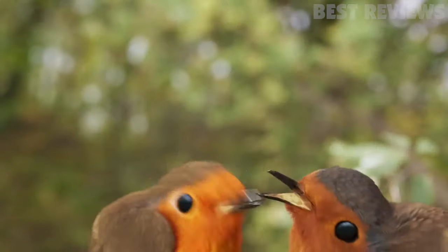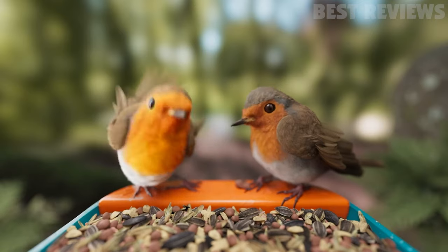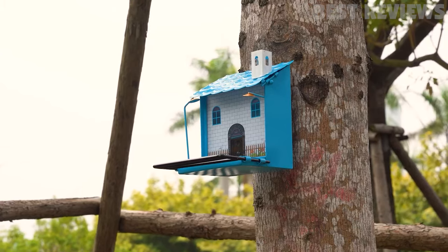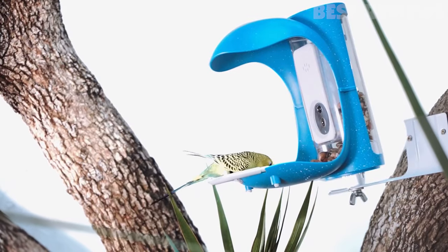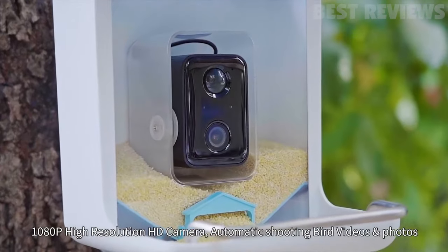In this video, we will be discussing the 5 best bird feeder cameras this year. This list was compiled based on a variety of factors such as price, features, and customer reviews. We hope that this video will help you make a decision on which bird feeder camera is right for you and help you get a closer look at the amazing world of birds right from your own backyard.